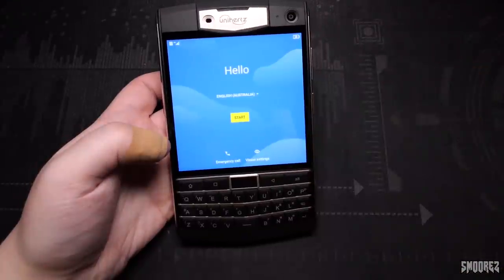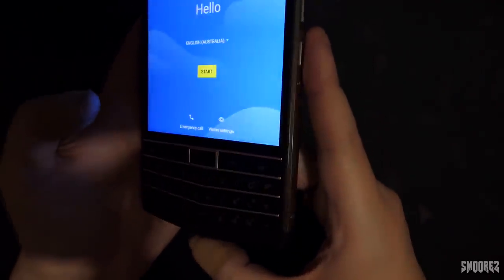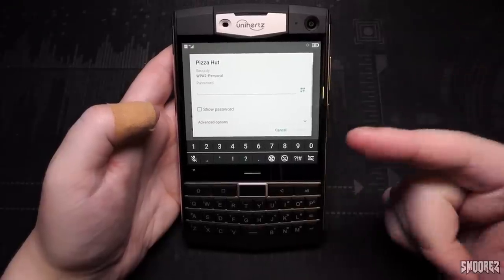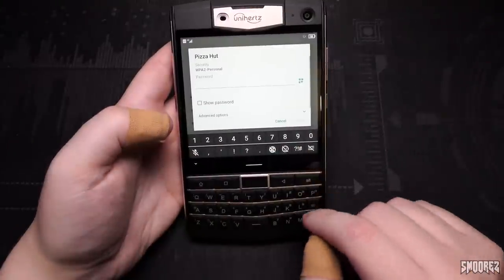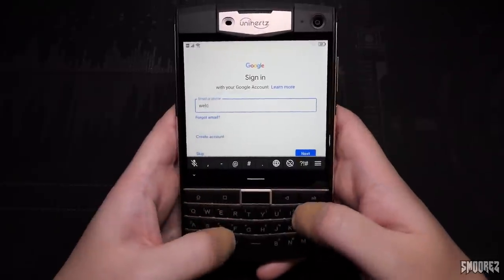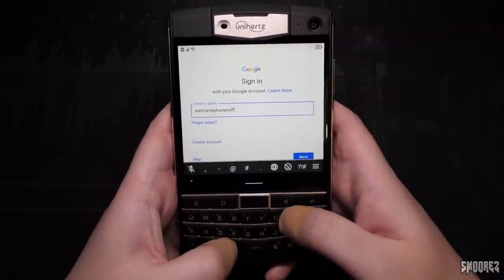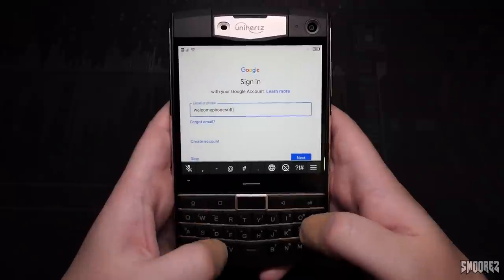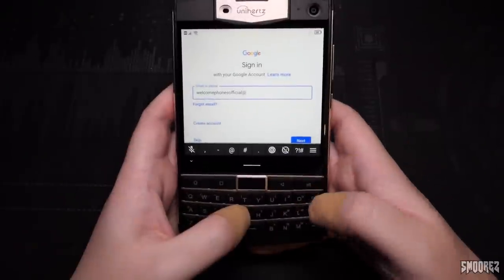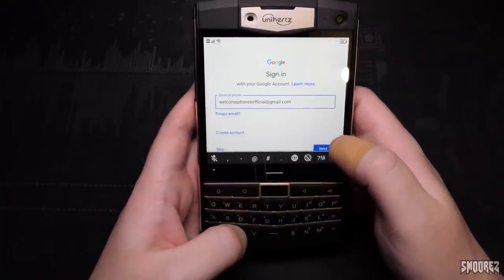One thing I forgot to notice initially is that the keypad has a backlight — it's a bit dim, but in dark environments it'll be more than enough. Setting everything up now. If you want to type in numbers, you get a number row on screen, but you can also use the keyboard with the alt key. Typing on this keyboard, I think I'll be able to get the hang of it. The keys feel familiar, though physical keys are just strange for me. If BlackBerry was still making phones, we might have something like this. This is essentially a BlackBerry Passport running Android.